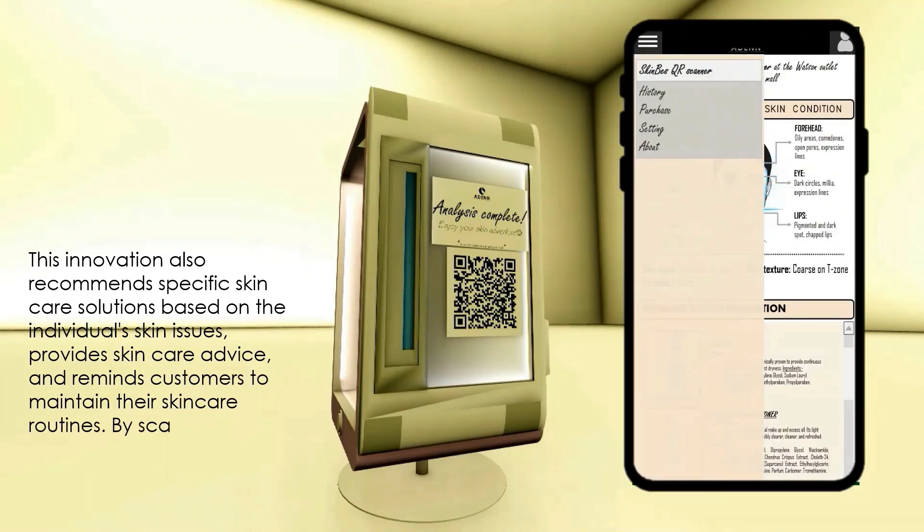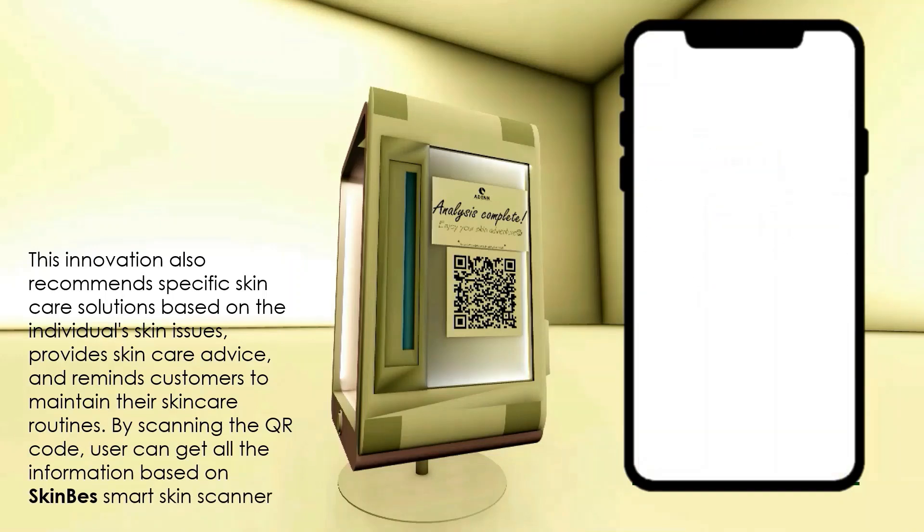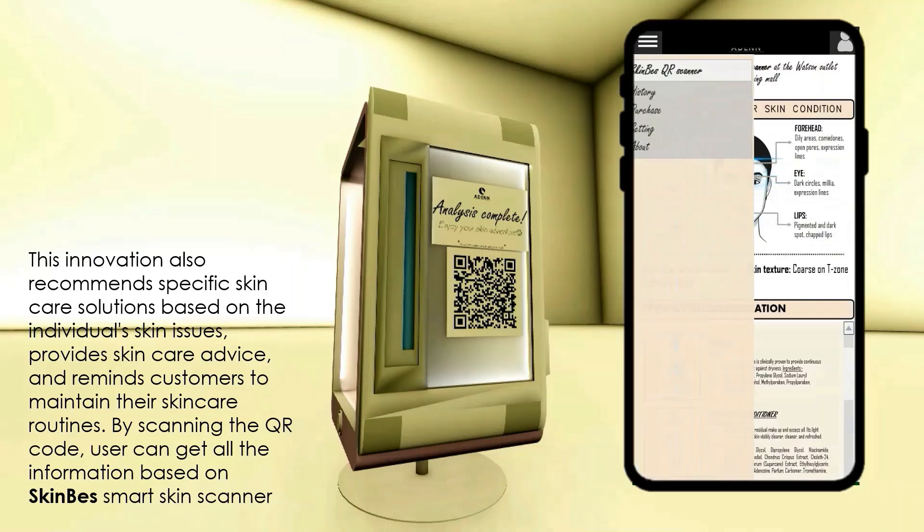It provides skin care advice and reminds customers to maintain their skin care routines. By scanning the QR code, users can get all the information based on the Skin Best smart skin scanner.